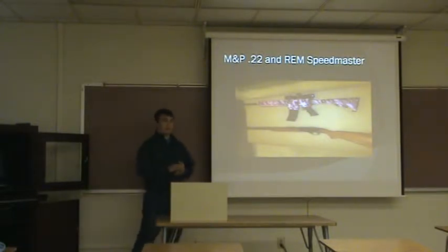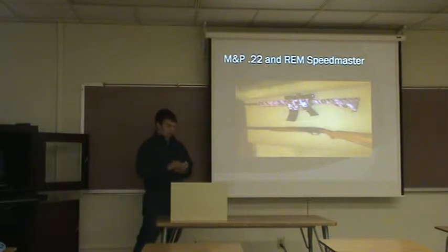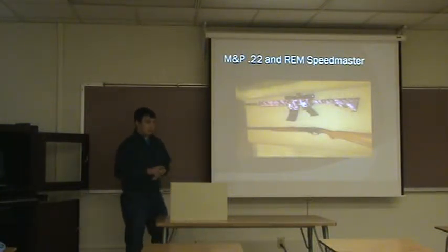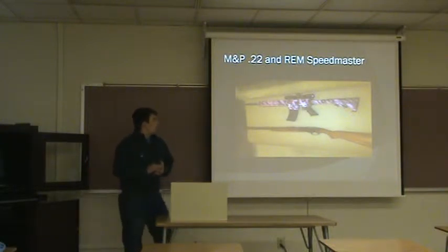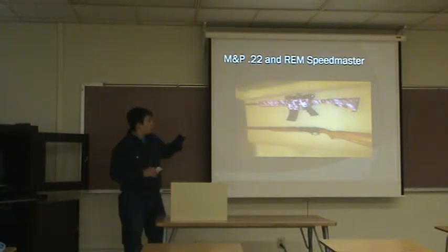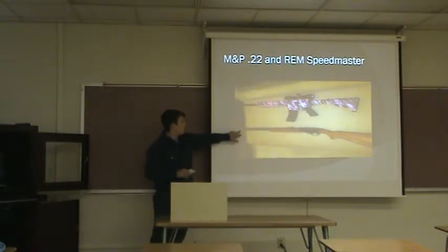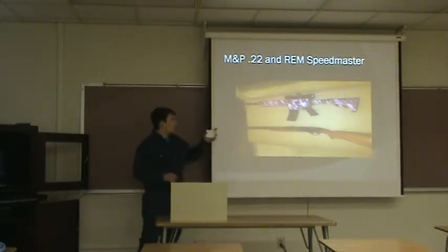The definition of an assault rifle is any automatic weapon that has high-capacity clips and is designed for military use. Personally, I've shot an AR-15 many times — they're just really fun to shoot. You can use them for deer hunting or shooting targets. Right here is an MP22 — that's my fiancé's — and right here is a Speedmaster, my dad's. They're both semi-automatic.